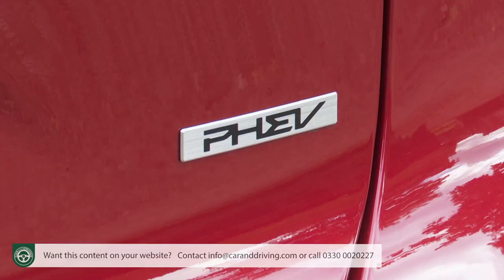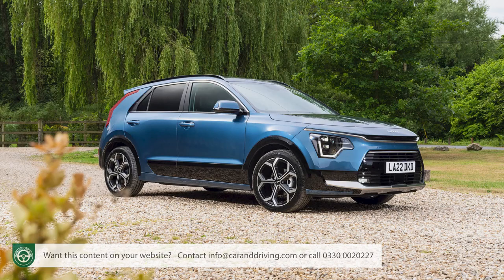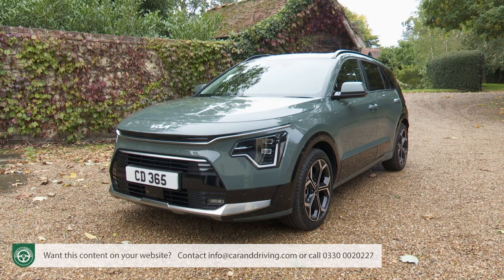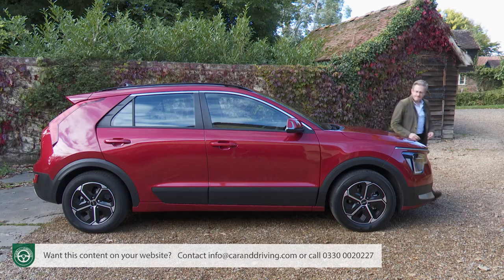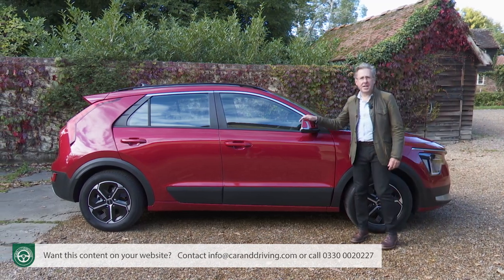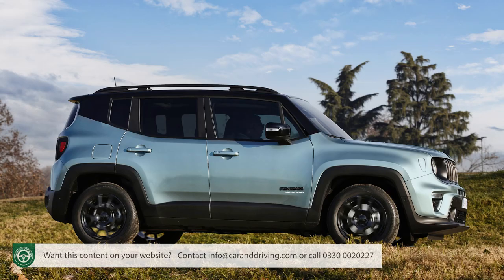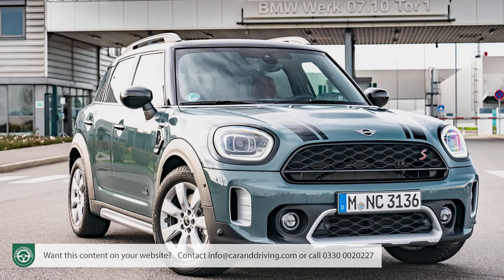Prices for the Niro plug-in hybrid started at just over £33,500 at the time of this test in autumn 2022 for the entry-level 2-spec version. You'll need over £36,000 for mid-range 3-spec and over £39,000 for top-spec 4. These figures represent a premium of around £6,000 over a non-plug-in Niro hybrid but a saving of around £3,000 over an equivalently specced full electric Niro EV. Direct rivals include the Renault Captur e-Tech plug-in hybrid, MG HS plug-in, Jeep Renegade 4xe, Kia XCeed PHEV and Mini Countryman PHEV Cooper SE All4.